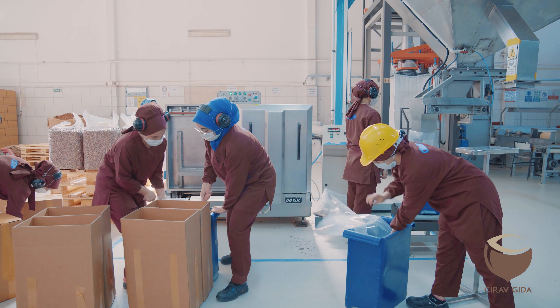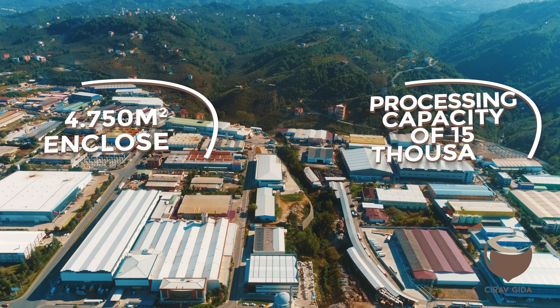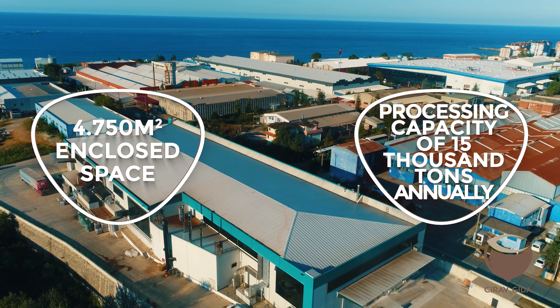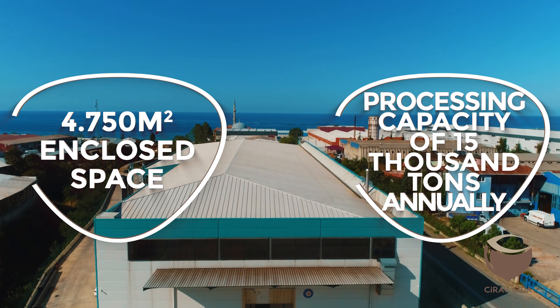A modern and integrated hazelnut processing facility of Djeravgara has 4,750 square meters of enclosed space and a processing capacity of 15,000 tons annually.